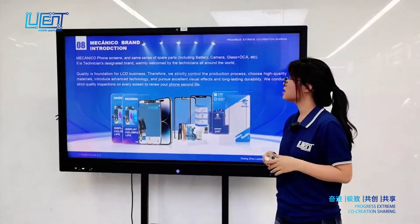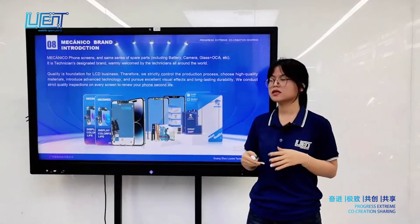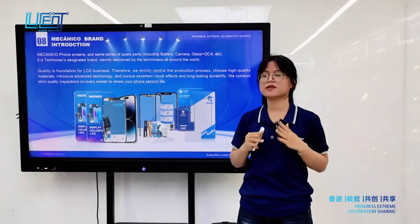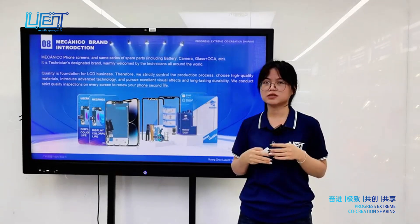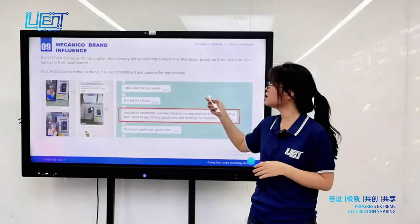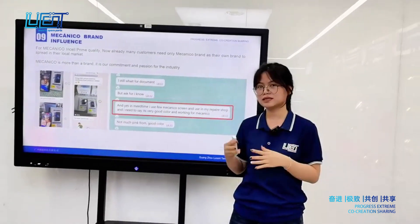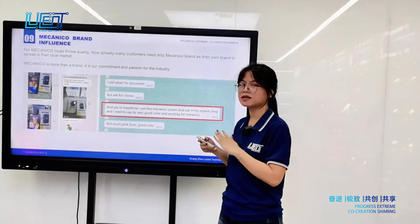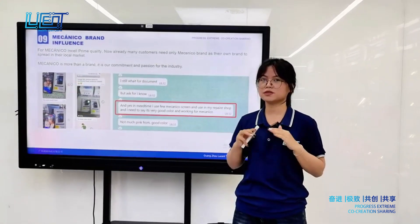This is an introduction to the Mechanical brand. Mechanical phone screens and the same series of products include battery, camera, and glass with OCA. Quality is the foundation of our LCD business, so we strictly control every process for quality control and raw material selection. Mechanical has already become the designated choice for most technicians, and it is more than a brand — it represents our commitment and passion for this industry.